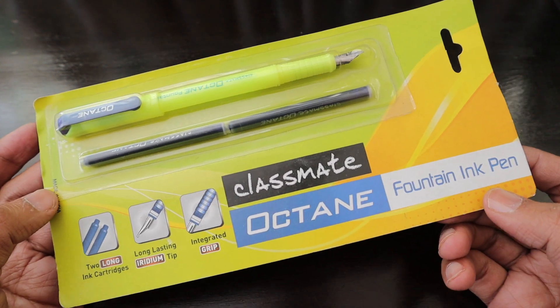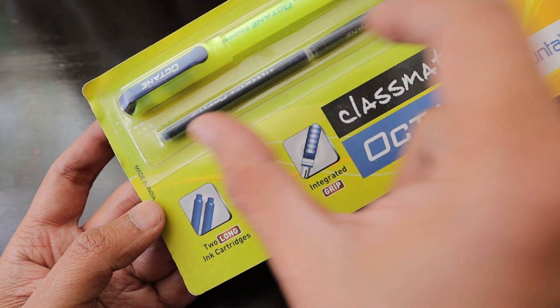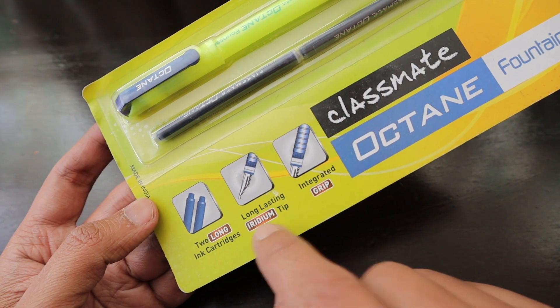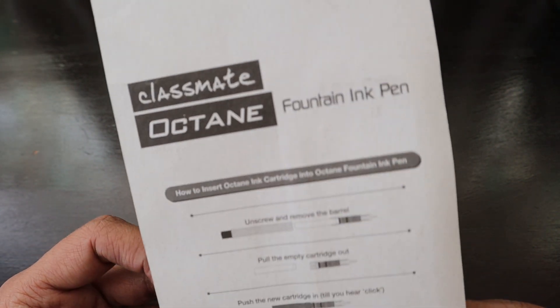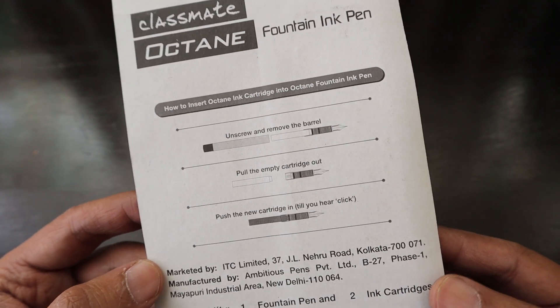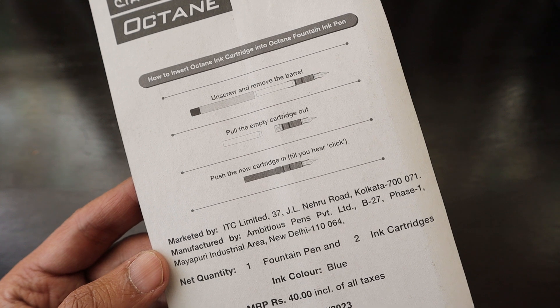This is the fountain pen under the Classmate range of stationery products. It says it has two long ink cartridges, a long-lasting iridium tip, and an integrated grip. It says 'Classmate Octane Fountain Pen.' We bought this pen from India, and it shows instructions on how to insert the Octane ink cartridge into the Octane fountain pen — you just push it in.